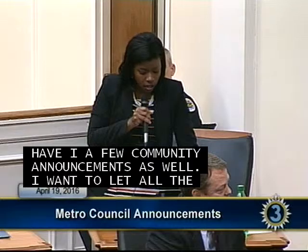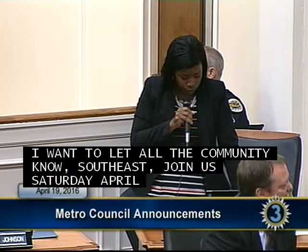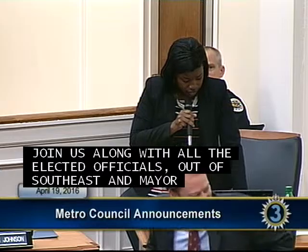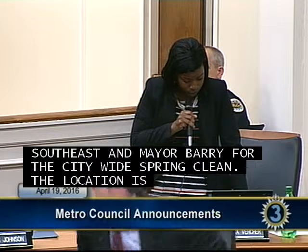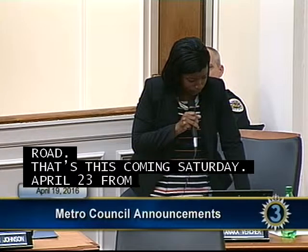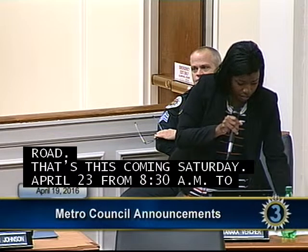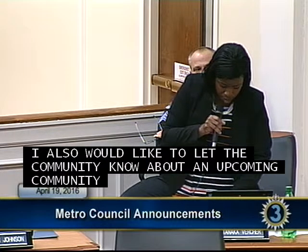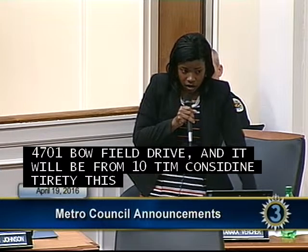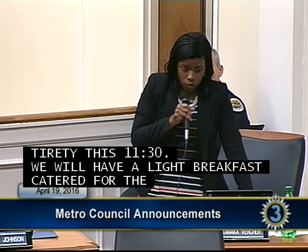Councilwoman Virtue: In all of southeast, we'd like for the community to join us Saturday April 23rd along with all elected officials and Mayor Barry for the citywide spring clean. The location is behind the Firestone at 2421 Murfreesboro Road, from 8:30 a.m. to 1:30 p.m. Also, please know about an upcoming community meeting April 30th at J.E. Moss, at 4701 Bowfield Drive, from 10:30 to 11:30, with a light breakfast. Public Works will be there to give an update about sidewalks.